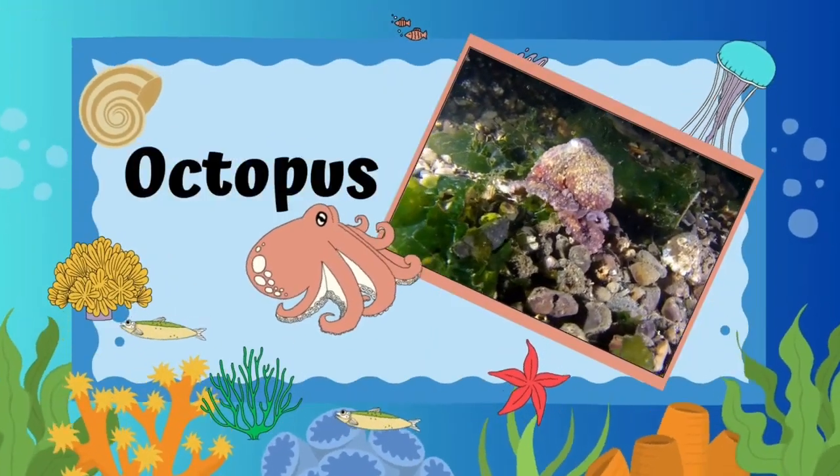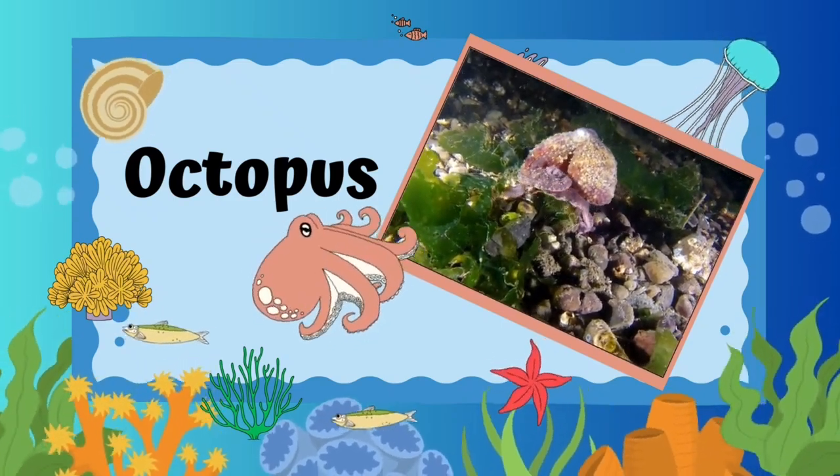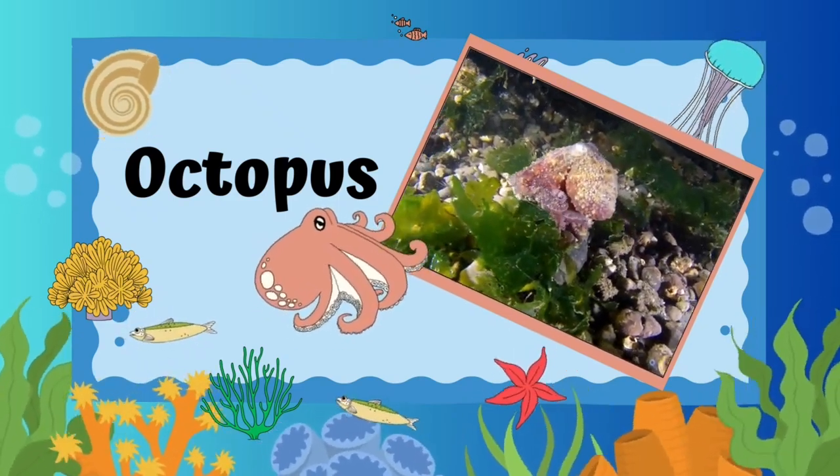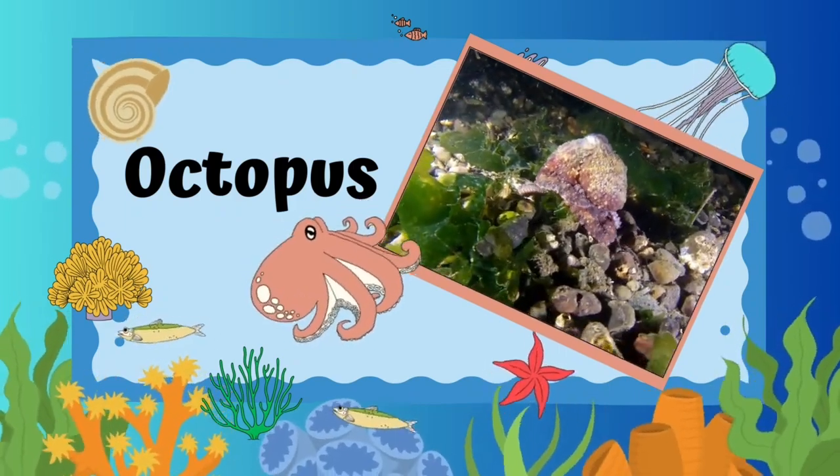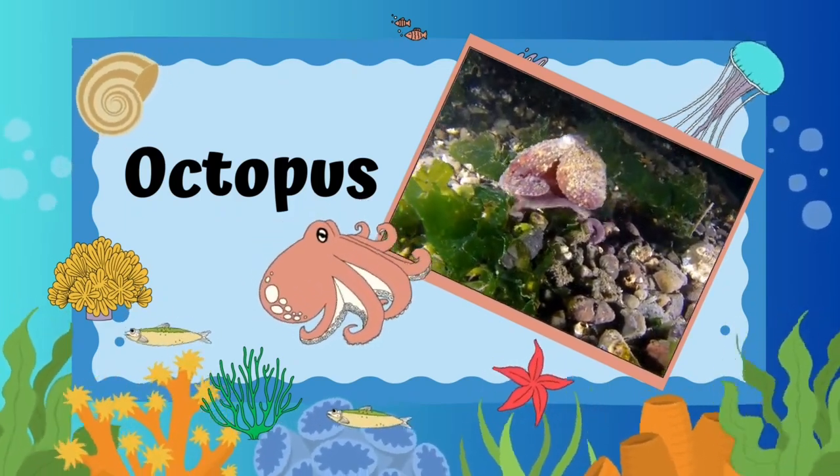Octopuses. Octopuses are intelligent and highly adaptable creatures. They have soft bodies and eight arms lined with suction cups.